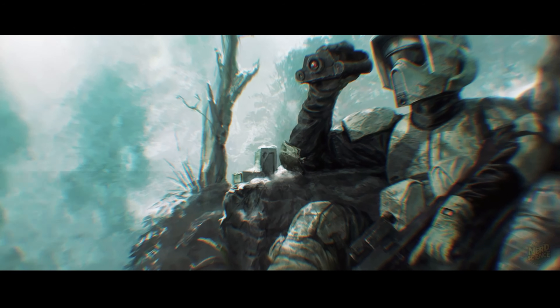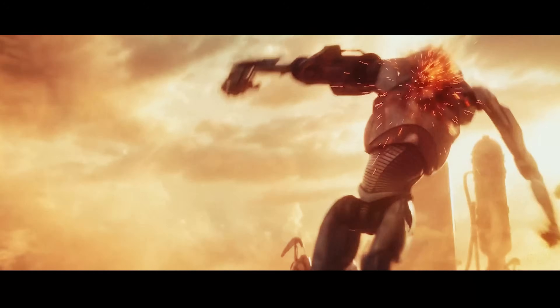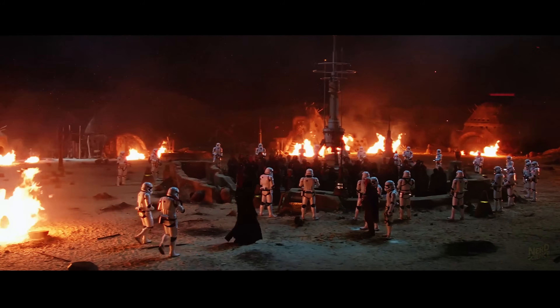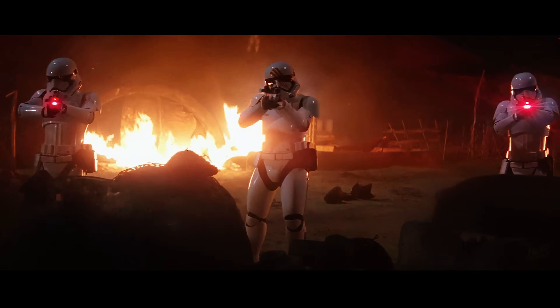That practicality is exactly why stormtrooper armor earns A-tier. It isn't flashy and won't win a one-on-one fight with a Spartan, but as scalable, believable battlefield gear, it is one of the smartest designs on the list.